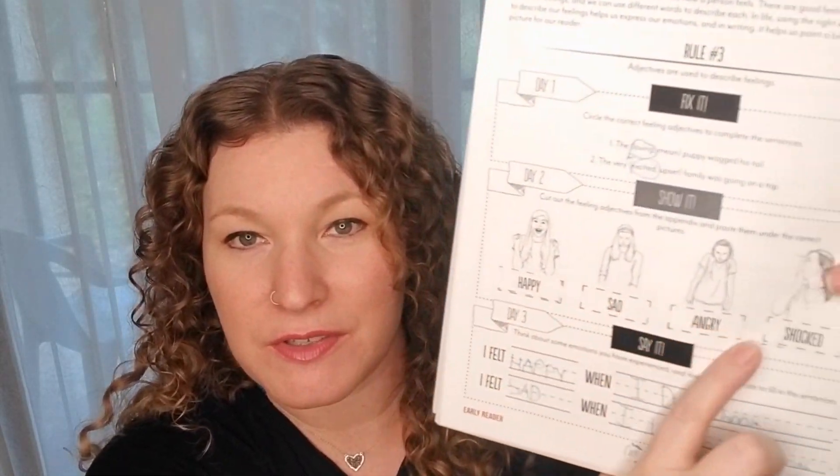So that covers handwriting, phonics mastery, and spelling. For his unit study, he also has grammar and language arts. I like the way they do grammar — it's very hands-on, short, simple, and a gentle approach. They circle the right adjective for a sentence and explain adjectives at the beginning, going through how to describe a person. He had little cutouts in the back of the book that he glued in — happy, sad, angry, and shocked — and then filled in emotions he's experienced. They have grammar three days a week in the Early Reader.